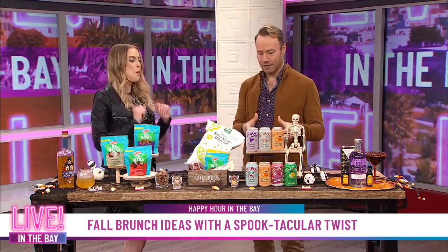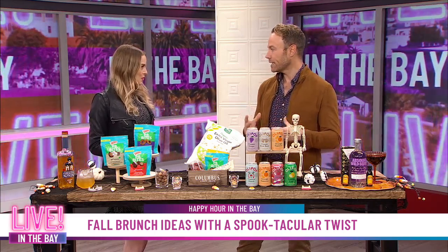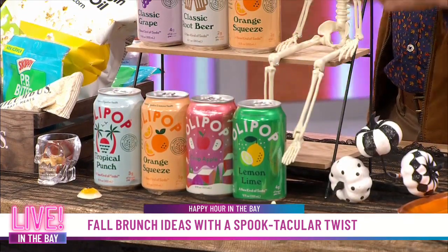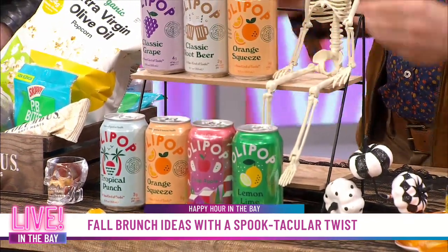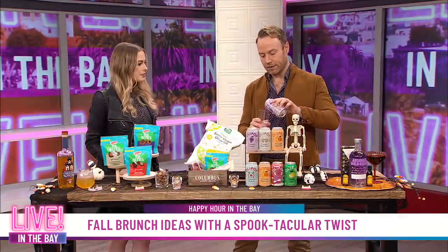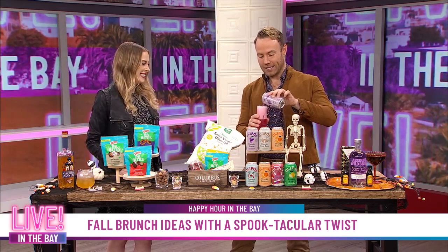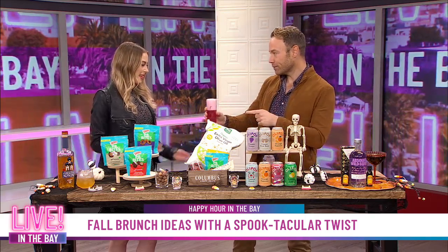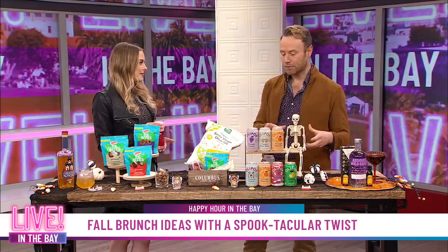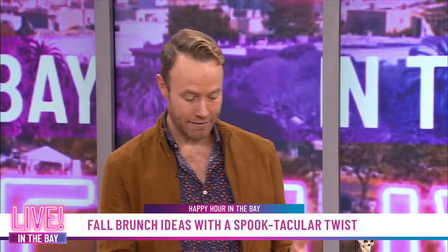Now we have something to wash it down. This is a wonderful better-for-you soda with Olipop. Olipop is all about creating a lower-sugar soda that everybody can have — it's around 3 to 5 grams of sugar per can. It's also got 9 grams of fiber, prebiotics, and everything to really help your gut health. They have wonderful flavors like this classic grape — I'm going to call it ghoulish grape because we are chatting all about Halloween — as well as cream soda, root beer, tropical, apple for fall, lemon, and lime. Something for everyone.